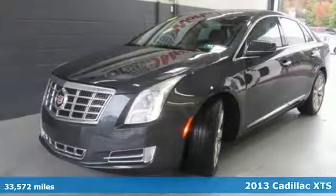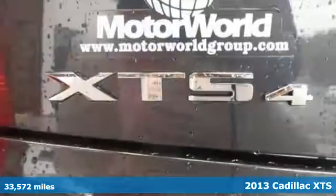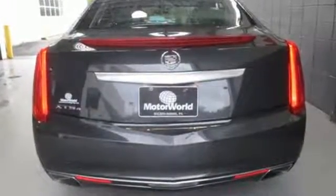Surround yourself with luxury in this 2013 Cadillac XTS. This XTS surrounds you with tasteful amenities to make your life easier, like steering wheel audio controls, an auto-dimming rearview mirror, and automatic temperature control.